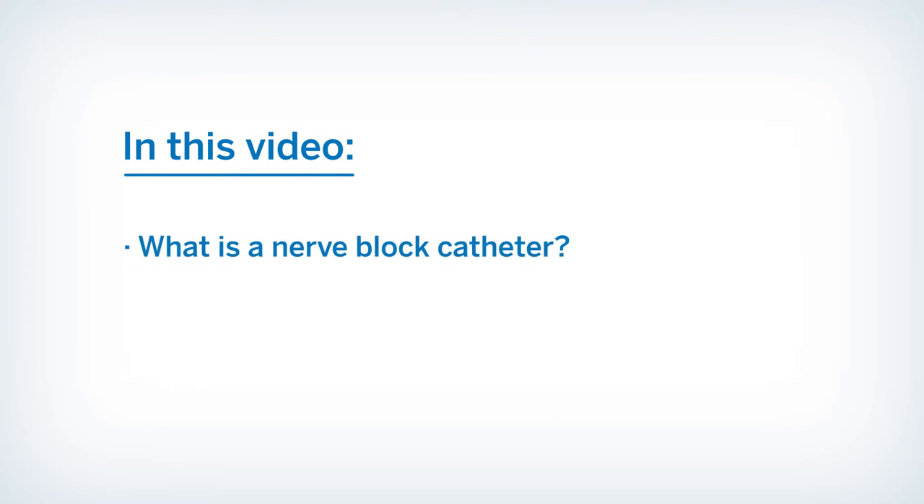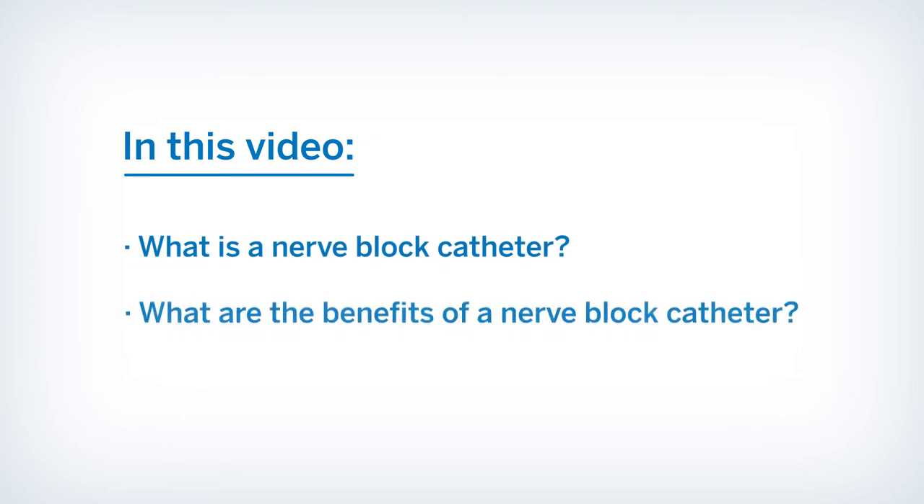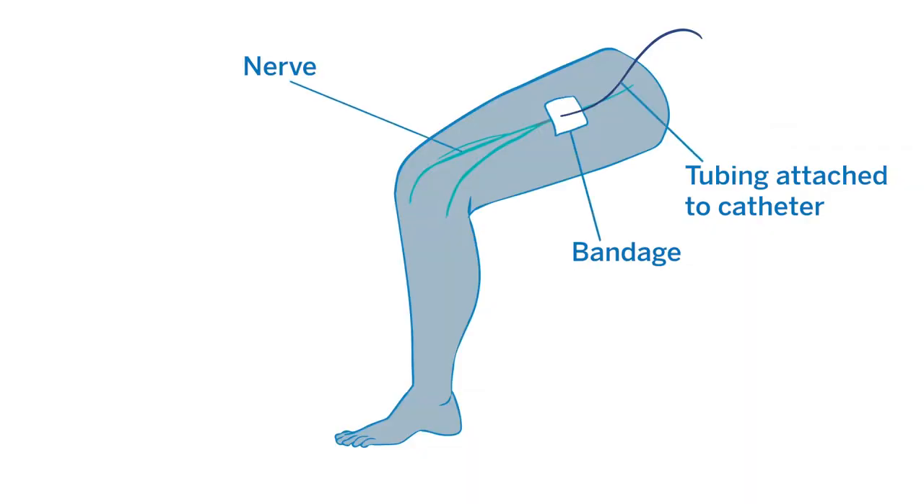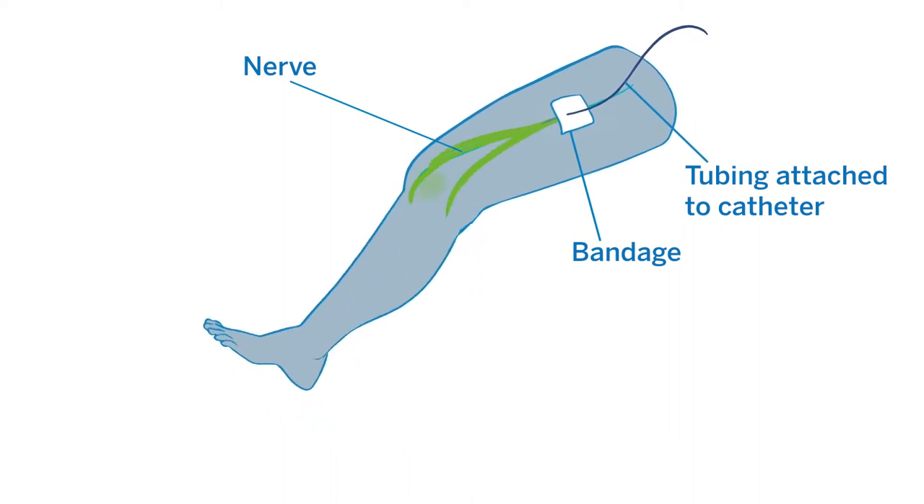In this video, we will review what is a nerve block catheter and what are the benefits of a nerve block catheter. A nerve block catheter is a thin tube inserted under your skin that delivers numbing medicine around your nerves after surgery.